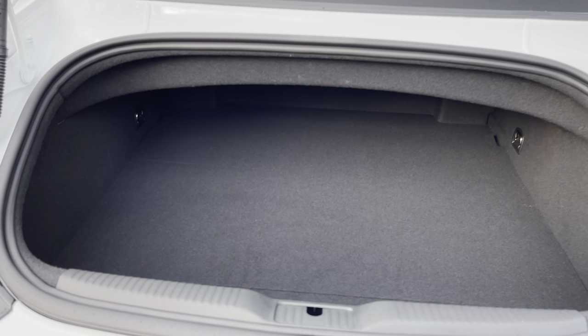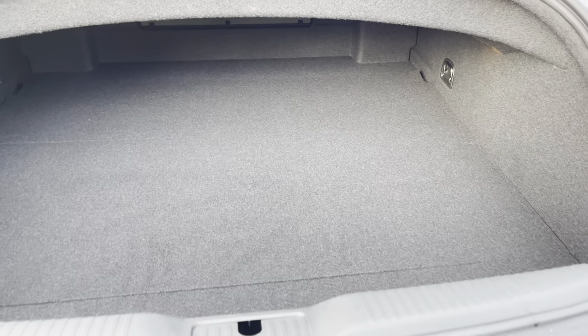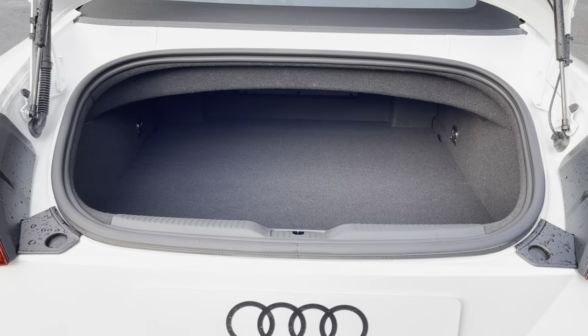This TT features a 280 litre capacity boot — plenty of space for quickly popping to the shops, for example.